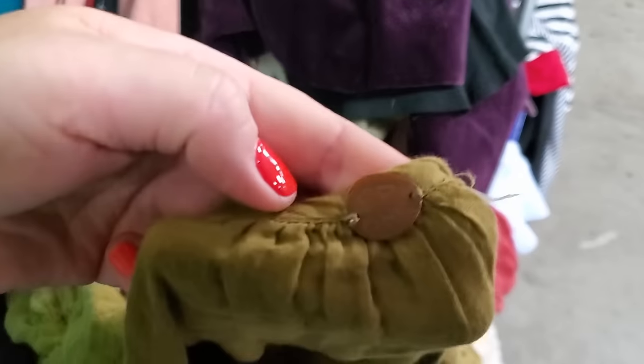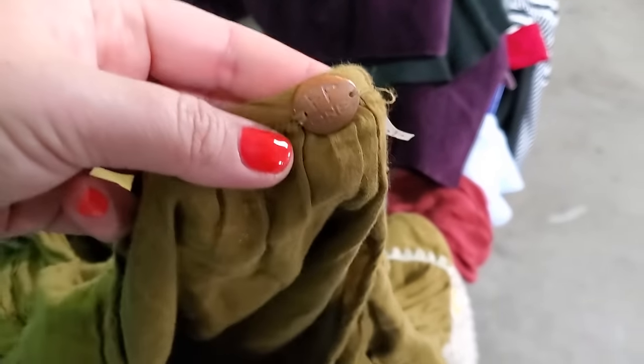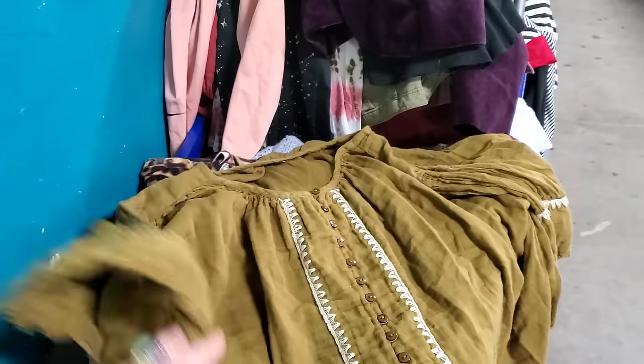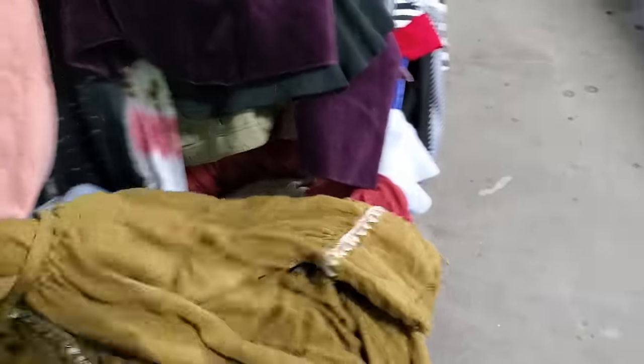This is Free People One - it's a little bit different label. See how it's a circle and it says Free People One? In the stores, the Free People One is more expensive. Free People has so many lines. I love this one - it's like a mustardy green with all this embroidery. That's a definite yes.